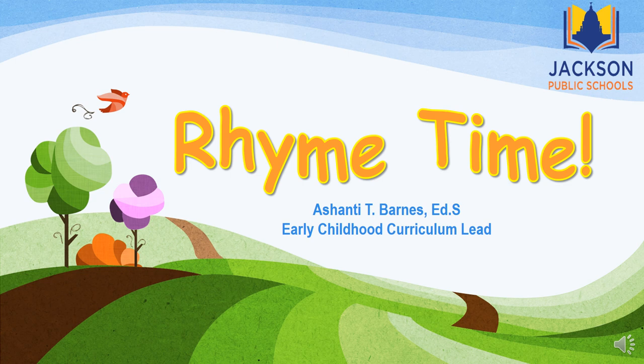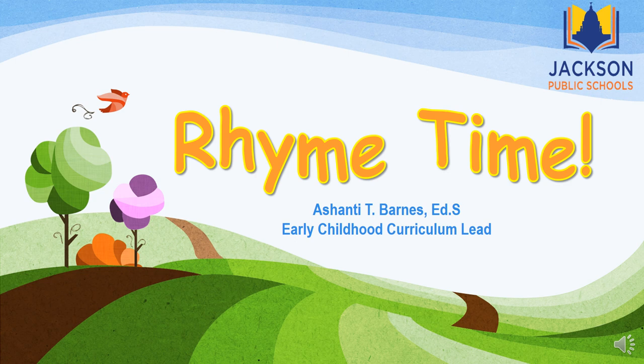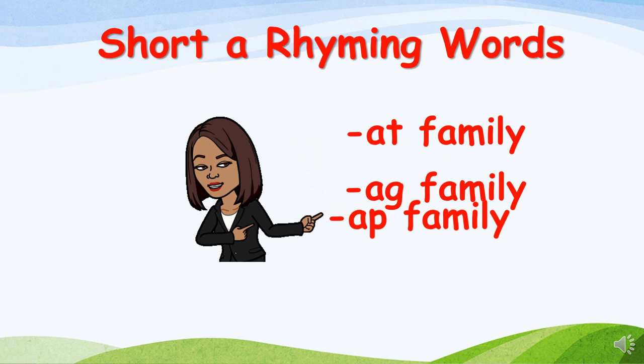Great day, scholars! I'm Ashanti Barnes, the Early Childhood Curriculum Lead for Jackson Public Schools. I'm so glad you've tuned in today because it's Rhyme Time! Rhyming is an important phonics skill to learn as you prepare to read. Today while we're reciting rhymes, we will indirectly study word families and listen to phonemes in similar words. Let's boost your language and literacy so you can become reading rock stars! Up first: the short A rhyming words. We'll practice with the AT family, the AG family, and the AP family.